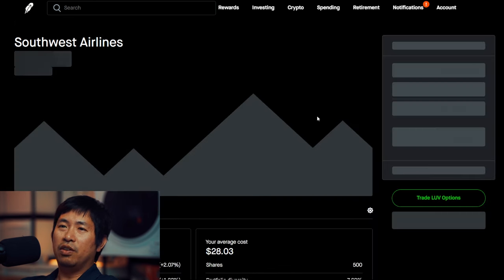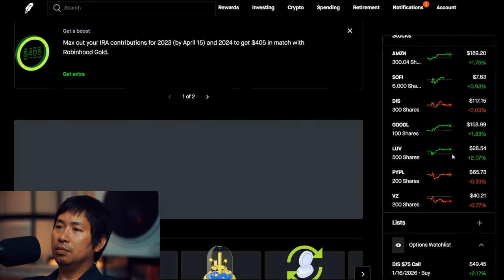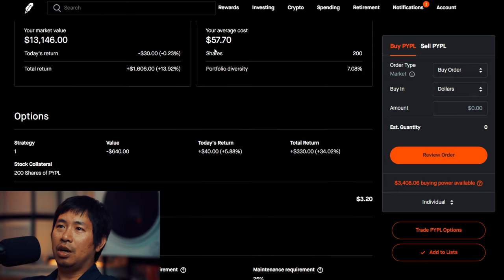I have 500 shares of Southwest Airlines. Southwest Airlines is at $28.54, average cost $28.03, total return $255. I have 200 shares of PayPal. PayPal is at $65.73, average cost $57.70, total return $1,606.